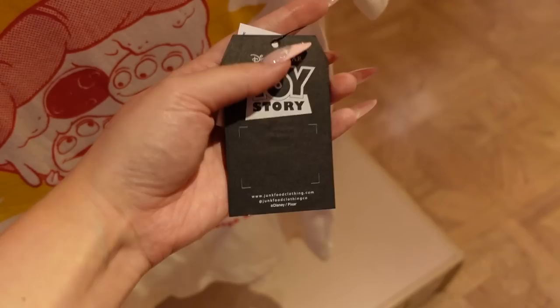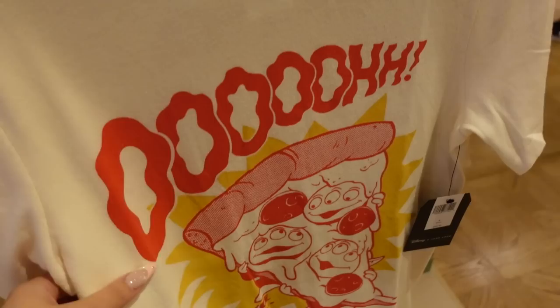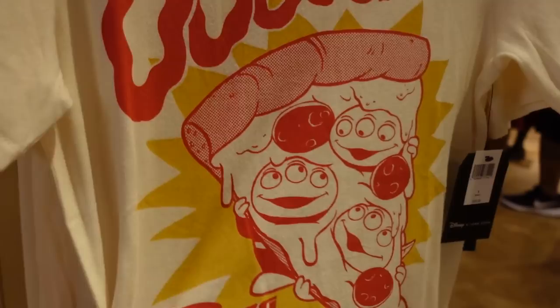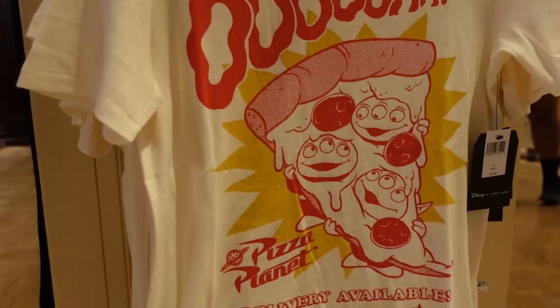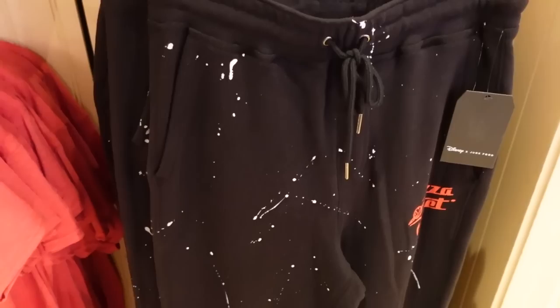This is actually a collaboration with Junk Food, which I think is really cool. Look at this tag — I'm really into packaging. This shirt is $50 and I really love it. I love the graphic: squiggly letters, halftone dots on the pizza, and aliens inside the pizza. Everything about it I'm super into, and I almost kind of want it, especially since the Magic Key 30% discount is still going on.